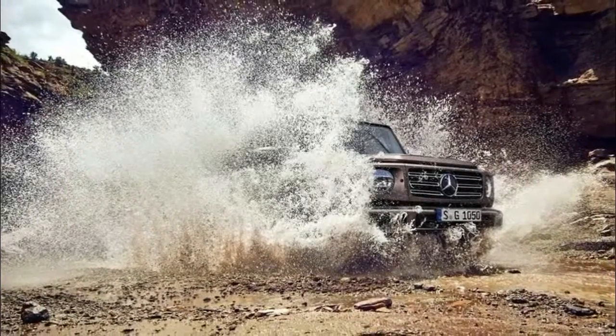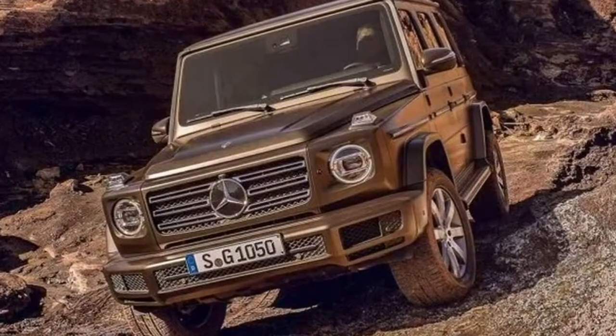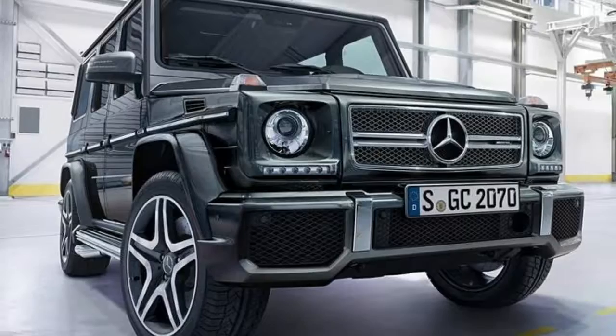The all-new G-Class will go on sale in the United States in late 2018, with pricing to be announced closer to launch. In Germany, the G-Class will be launched in June and be priced from approximately $107,040 to $130,532.